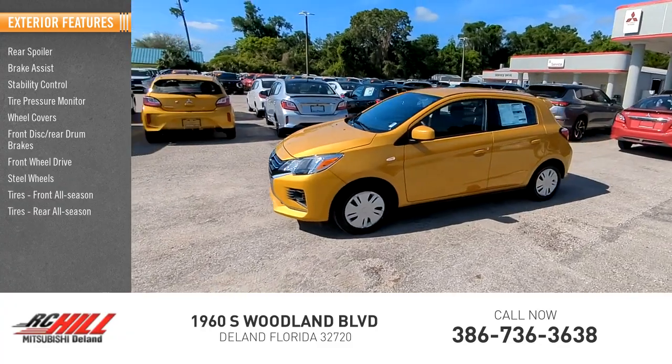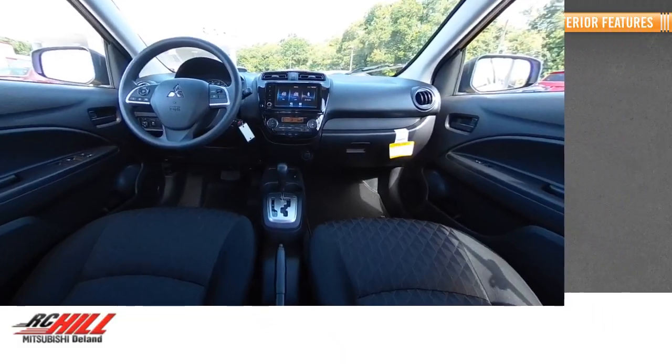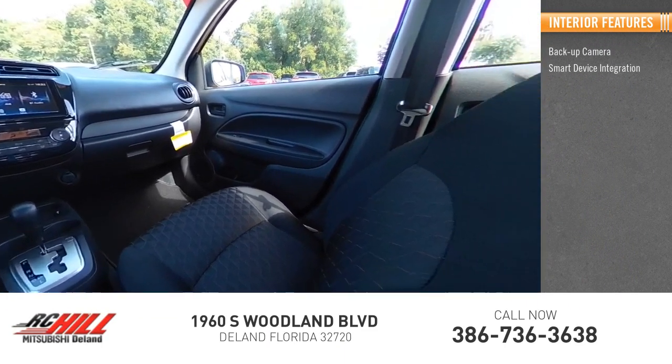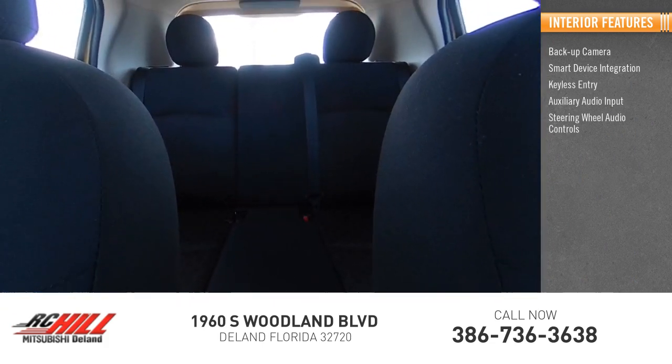Inside you'll find a backup camera, smart device integration, keyless entry, auxiliary audio input, and steering wheel audio controls.